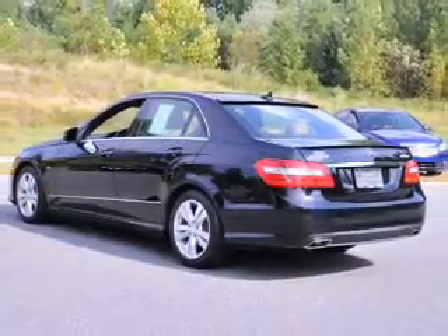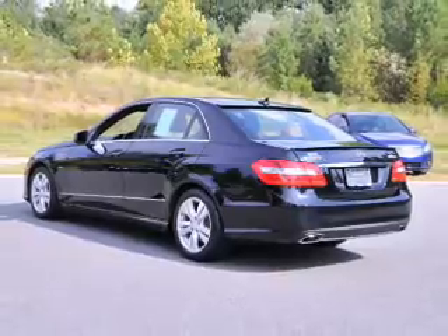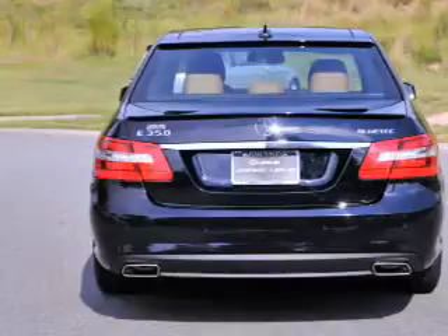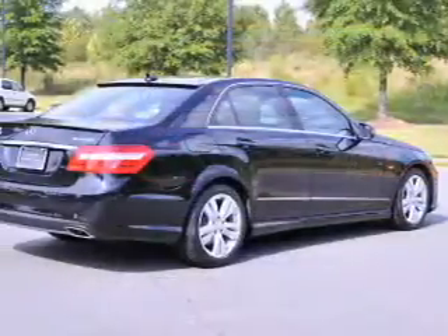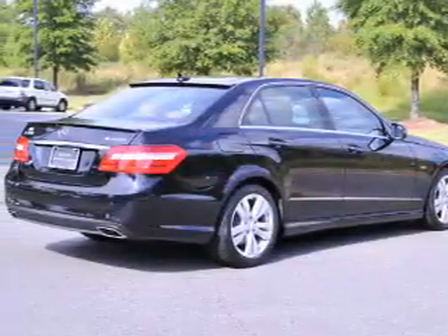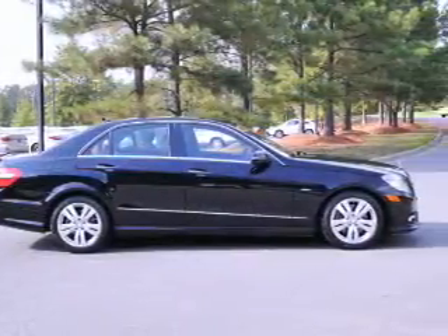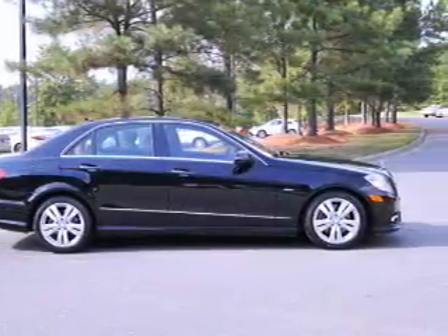Inside you'll find automatic climate control, curtain head airbags, front airbags, side airbags, cruise control, a trip computer, child restraint seats, an anti-theft system, power outlets, and a multifunction remote. Great quality at a great price. Call or click to contact us today.